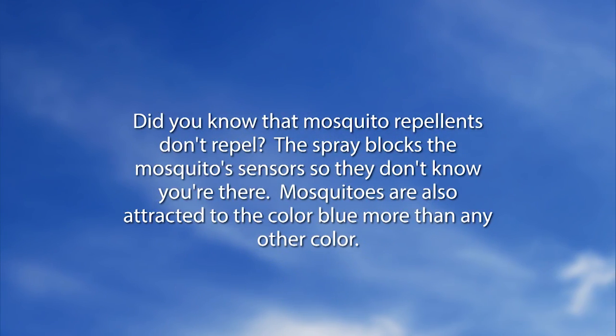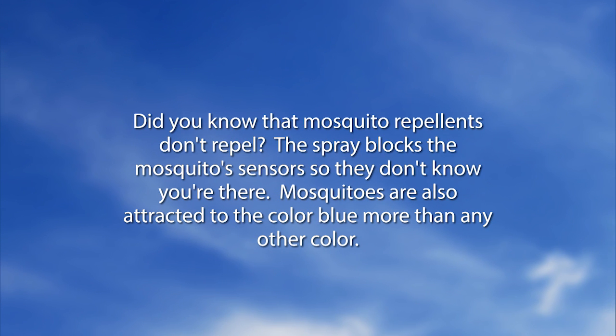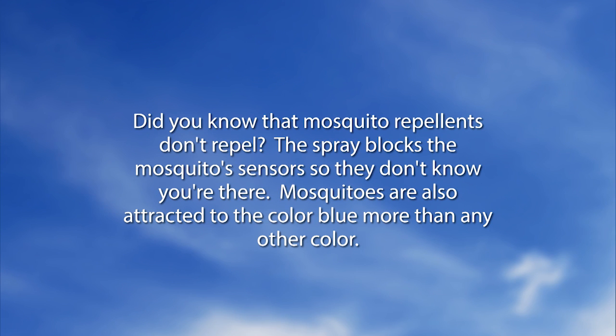Did you know that mosquito repellents don't actually repel mosquitoes? The spray blocks the mosquito's sensors so they don't know you're there. Mosquitoes are also attracted to the color blue more than any other color.